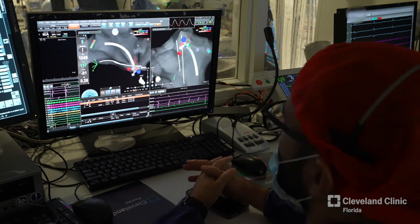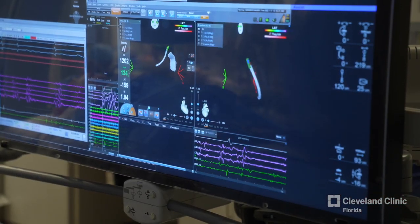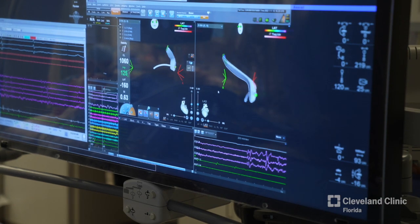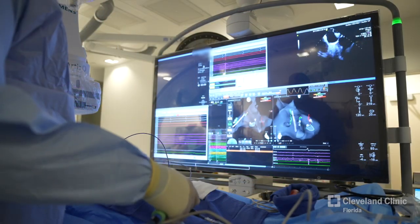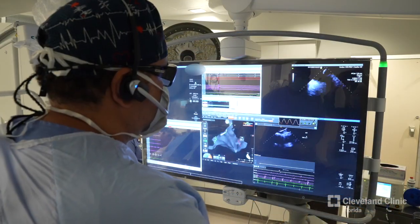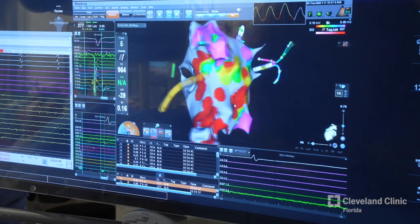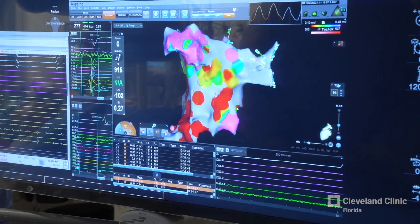The mapper is an engineer that actually helps with mapping the heart and also gives advice and references to different anatomical structures or different things that they see. So it's not only my eyes looking on many screens, but many eyes that are focused on making sure that the procedure goes well and is successful.